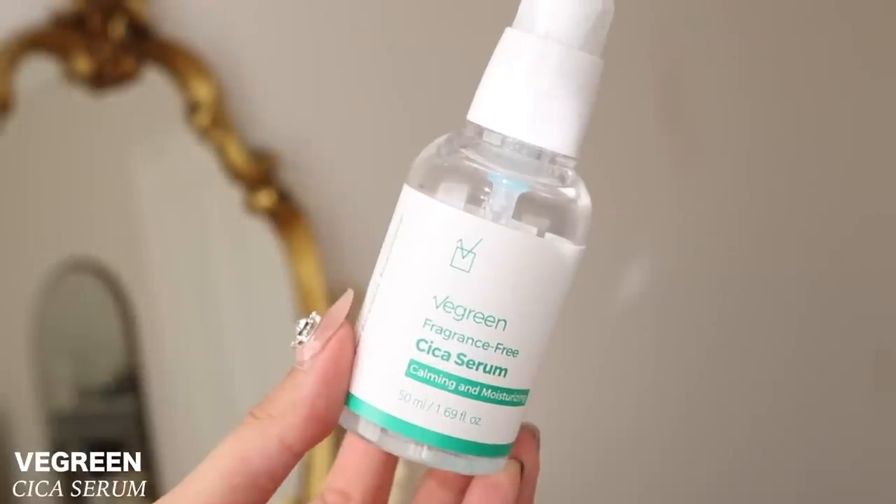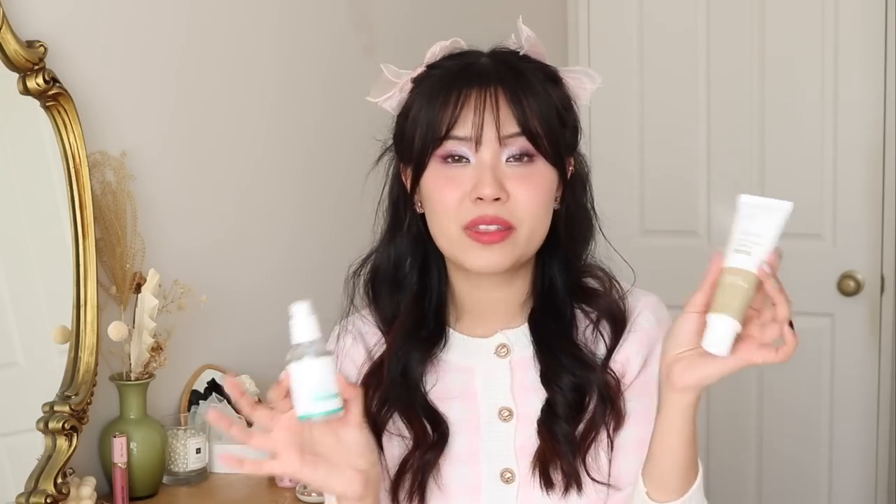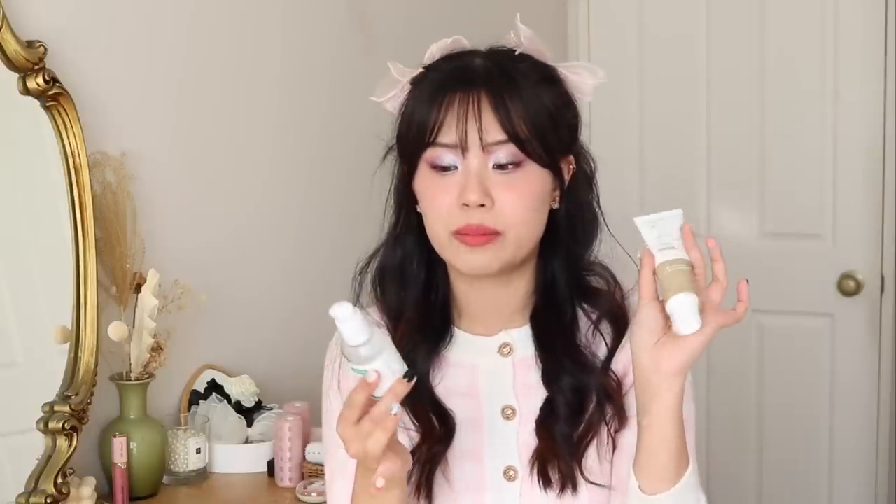I want to start with these two products from V-Green. They sponsored me back in March of this year, and I've already finished two of the three products they sent me. The first is their Zika Serum and the other is their Nature Mucin Cream — completely done. This video is not sponsored by them. I genuinely love these products. The serum is a nice lightweight watery serum. V-Green is very affordable, cruelty-free Korean skincare, and I highly recommend. My skin really loves anything with cica. The Mucin Cream was really lightweight too — nice for a daytime morning lotion. I absolutely love V-Green.